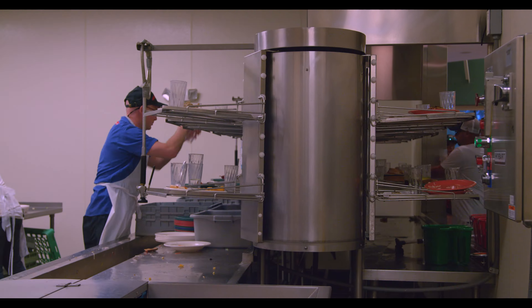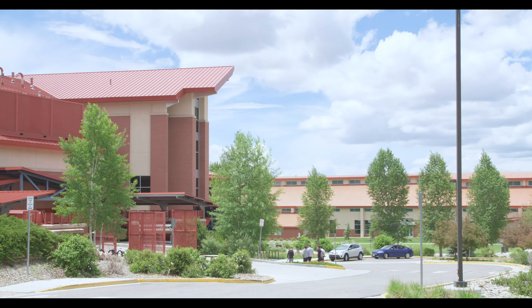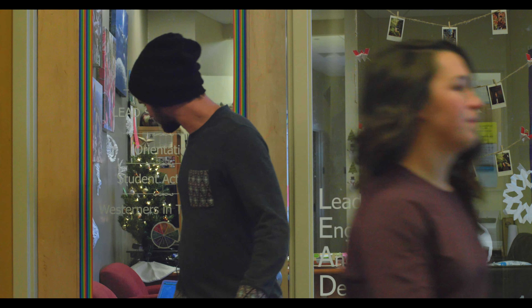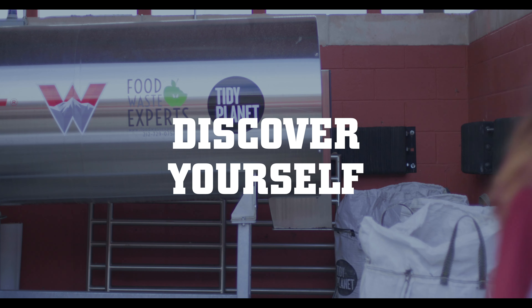Students are passively engaged with the rocket composter because they create the food waste here on campus. All the food scraps actually come from Rare Air Cafe here on campus. To get involved with the rocket composter, you can reach out to the Lead and Sustainability Office, which is just on the main floor of the university center, to schedule a tour or just have a conversation about how to get involved.